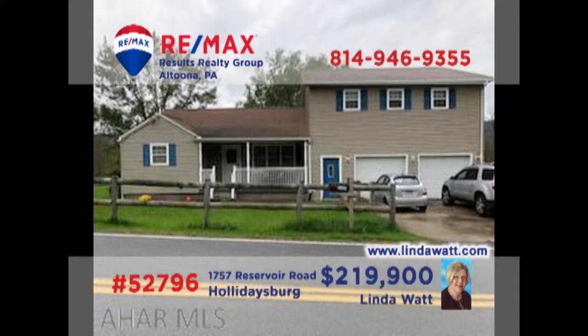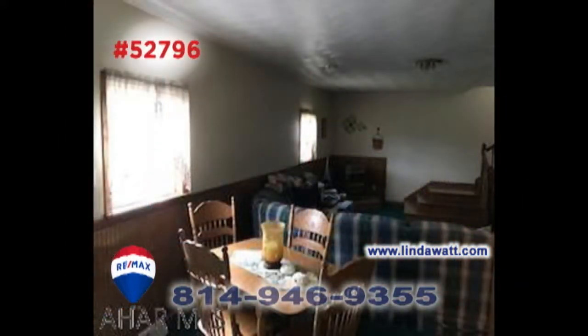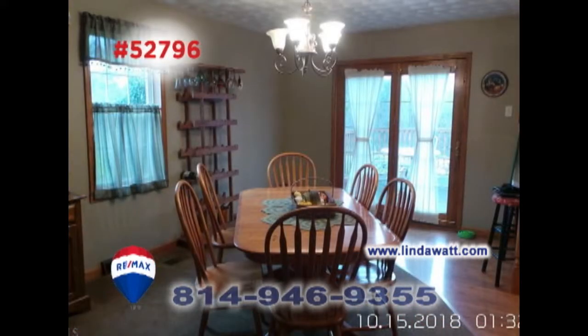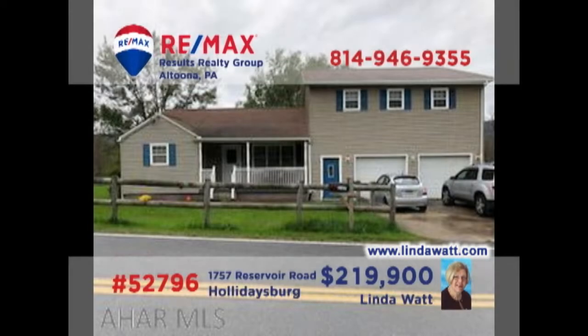Linda Watt welcomes you to this Hollidaysburg home situated on one and a half acres. Sunlight creates a warm and inviting living room. There are a pair of family rooms for relaxation, including a wet bar in the lower level. Prepare your favorite meals in this kitchen with appliances and oak flooring, and enjoy them in the dining room with French doors to the deck. All this plus three big bedrooms. Head to lindawatt.com for all the details.